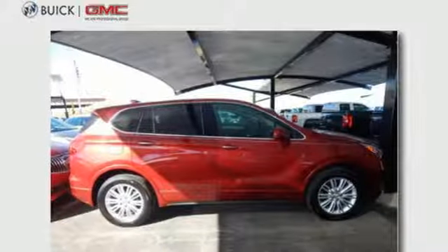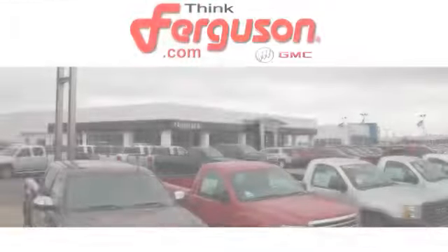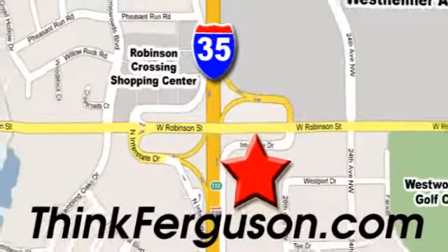Get in on the fun when you take this Envision home today. The deals won't get any better than they are every day at Ferguson Buick GMC. The customer service is great too. We are conveniently located off I-35 and West Robinson Street in Norman, Oklahoma.